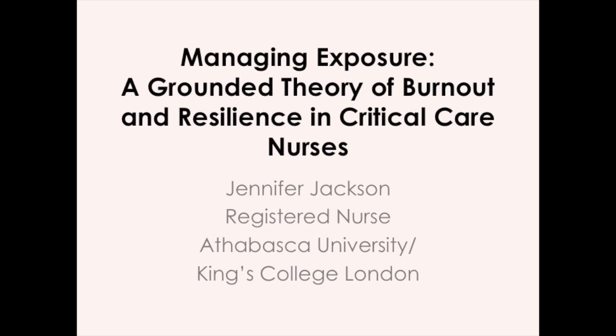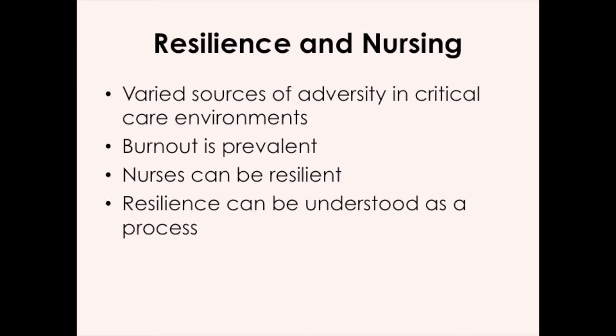Hello and welcome to Managing Exposure, a Grounded Theory of Burnout Resilience in Critical Care Nurses. My name is Jennifer Jackson. I'm a nurse researcher with a background in critical care nursing, and this video explains my thesis for my master's, which was a research study looking at how nurses become burnt out or resilient in critical care. I did this research because I wanted to learn more about how nurses become resilient so that I could support my colleagues in critical care and learn more about how we can create workplaces that support nursing resilience.